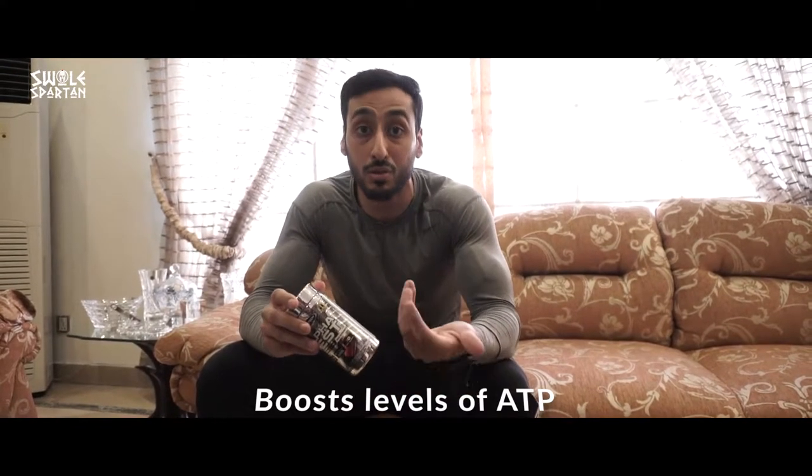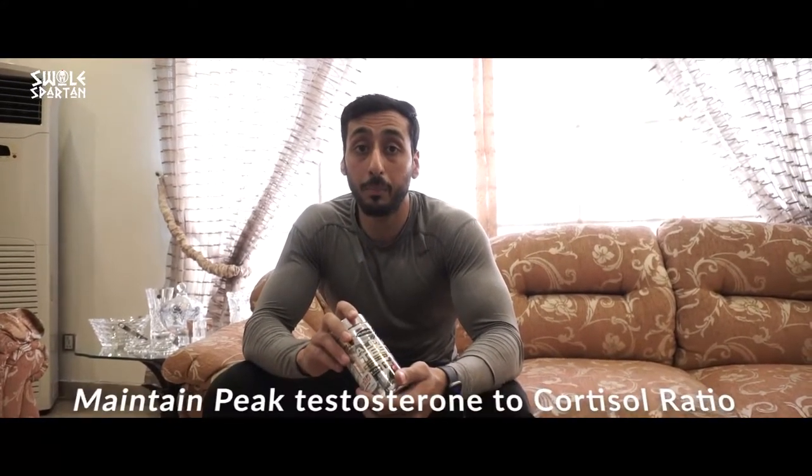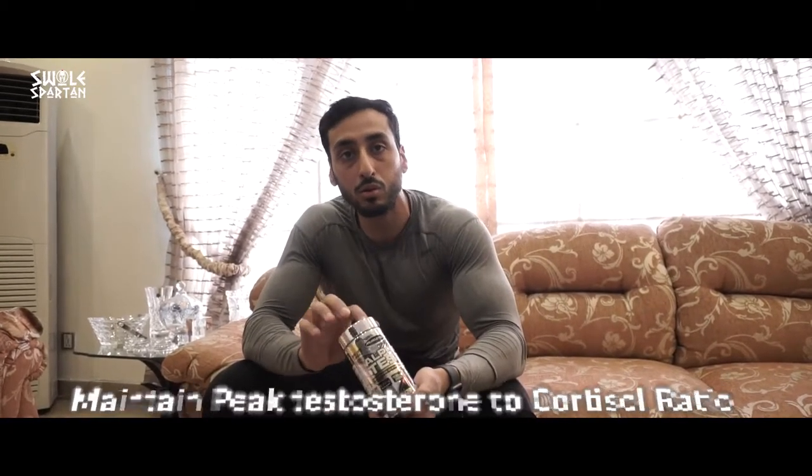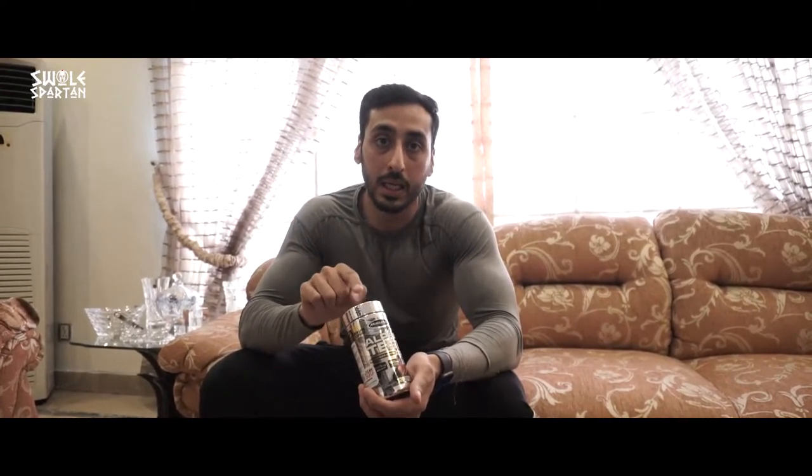Increased ATP increases your strength. Creatine also works similarly — it increases your strength by increasing ATP production. Last but not least, Alpha Test maintains the peak testosterone-to-cortisol ratio. Testosterone helps muscle building, while cortisol causes muscle breakdown. So maintaining this ratio means cortisol is kept in check, which leads to optimal muscle gain.